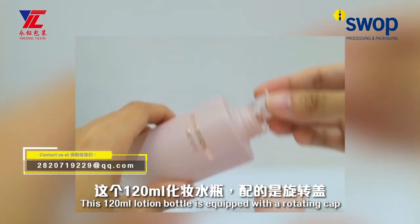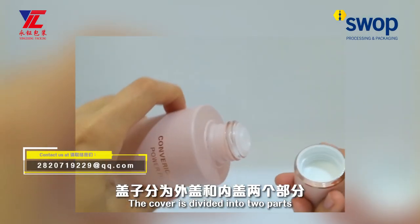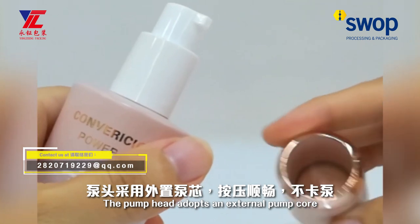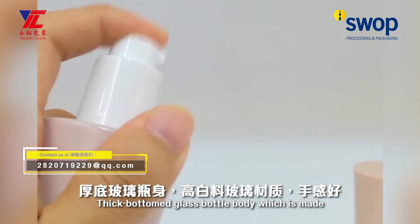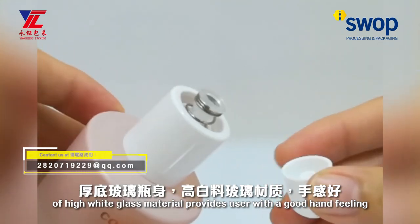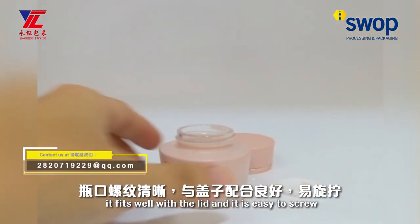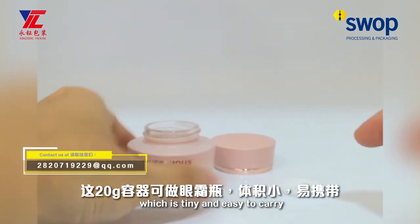This 120ml lotion bottle is equipped with a rotating cap and an inner stopper for sealing. The cover is divided into two parts — an outer cover and an inner cover — which can be made in different finishes. The pump has an external foam core for smooth pressing and does not jump out. The large-bottom glass bottle body is made of high-quality white glass material, providing users with a good hand feel. The thread on the bottle is clear, fits well with the lid, and is easy to screw. This 20g container can be used as an eye cream bottle, which is compact and easy to carry.